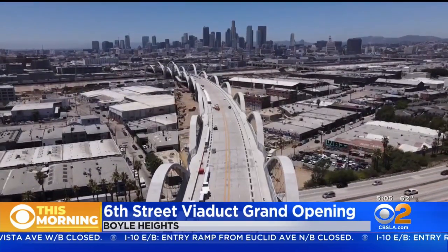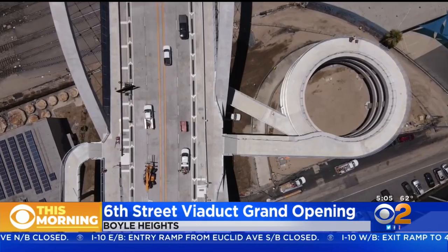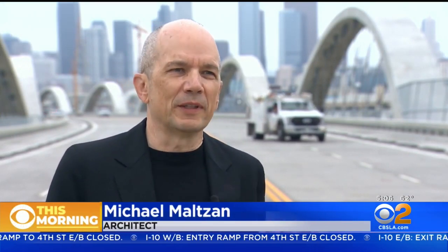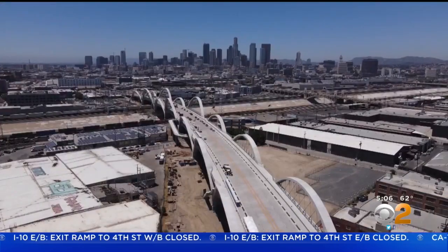This bridge is going to connect Whale Heights with the Arts District downtown. But the architect tells us he hopes people don't just see it as functional. The vision of the bridge was to make a structure that went beyond simply taking cars from one side to the other. Families used to pile into their cars and just go for a drive to see the city — I think the Sixth Street Bridge is going to be a part of that kind of itinerary.